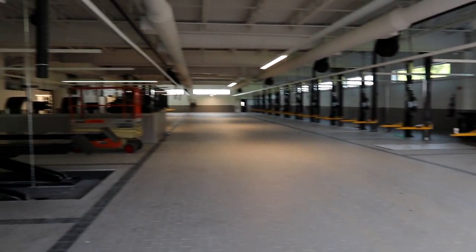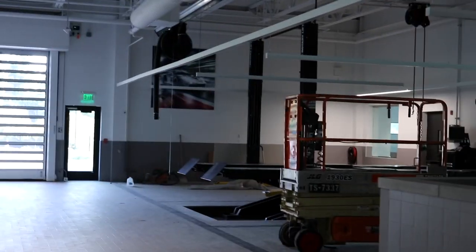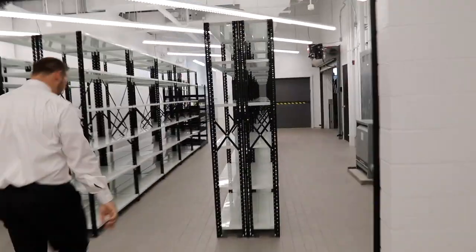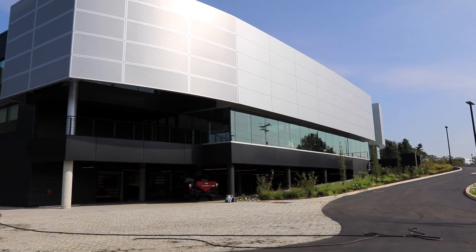Here's the service bay — dear lord, it's massive. The alignment equipment is heavy-duty, preparing for the future of electric vehicles. The Cayenne electric is going to be probably 6,000 pounds, so you have to have the heavy-duty lift. This is the main parts area, with the freight elevator where all the parts come in from downstairs to the parts counter. There's just more and more to this place.